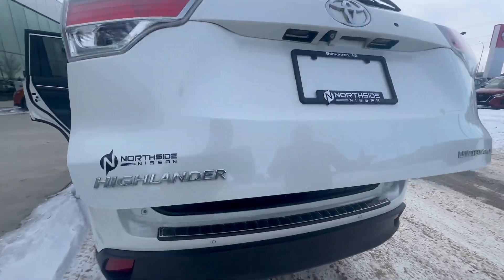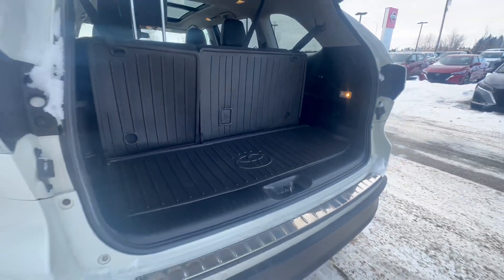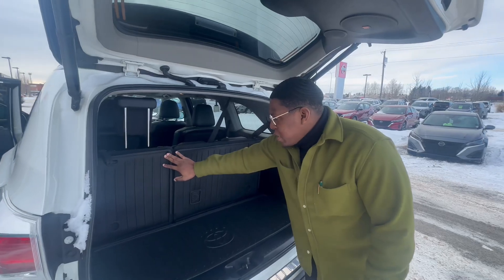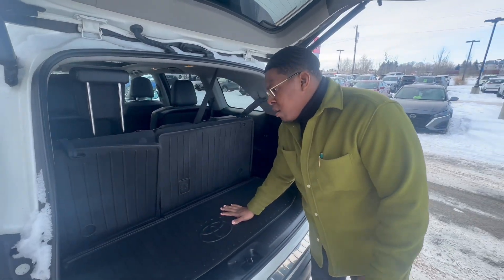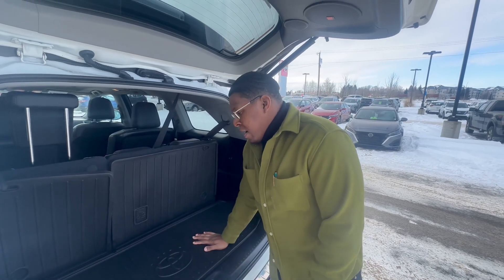It is automatic. Very easy. You can see it has a plastic liner here, which is very good — less of a mess when you load it, less work to clean it.